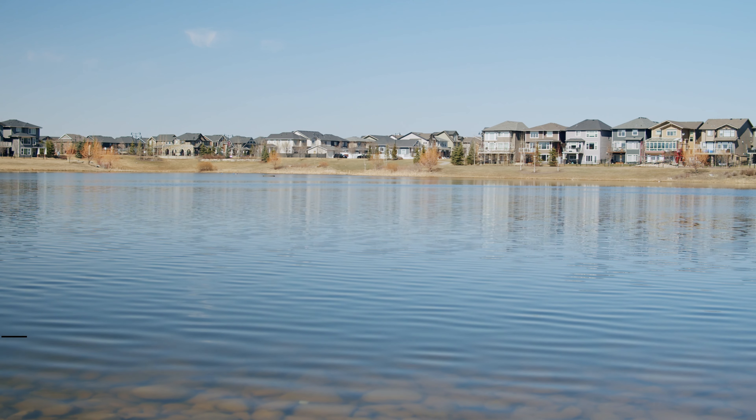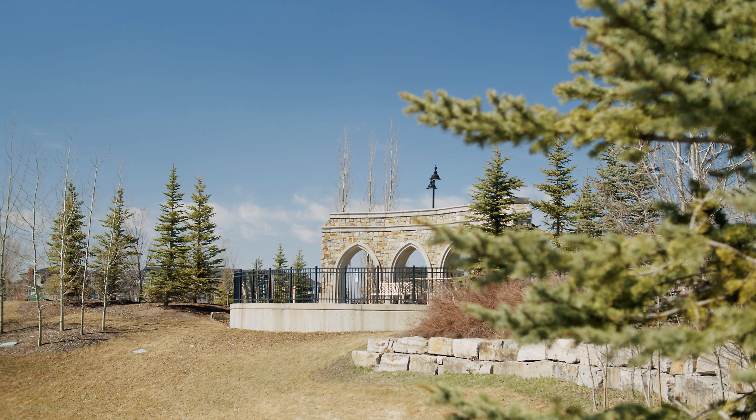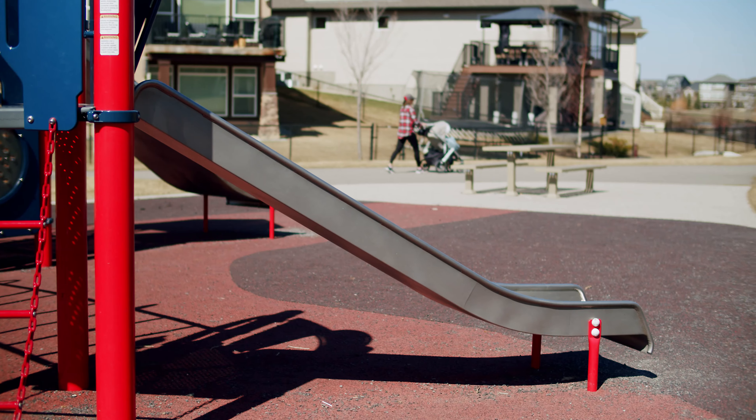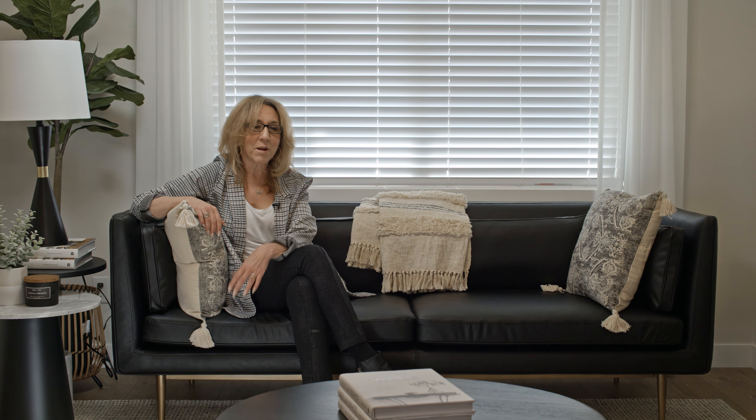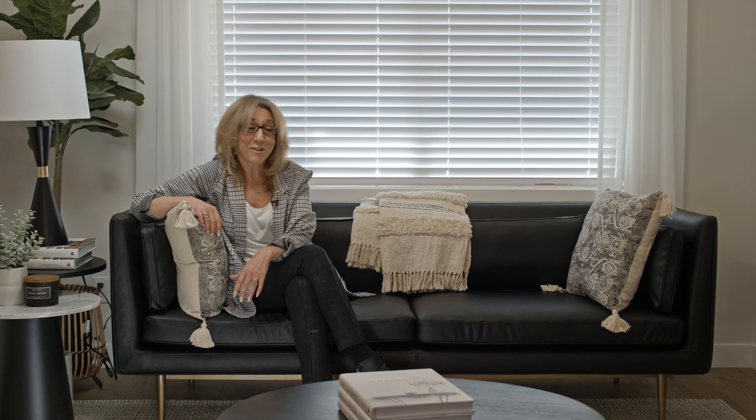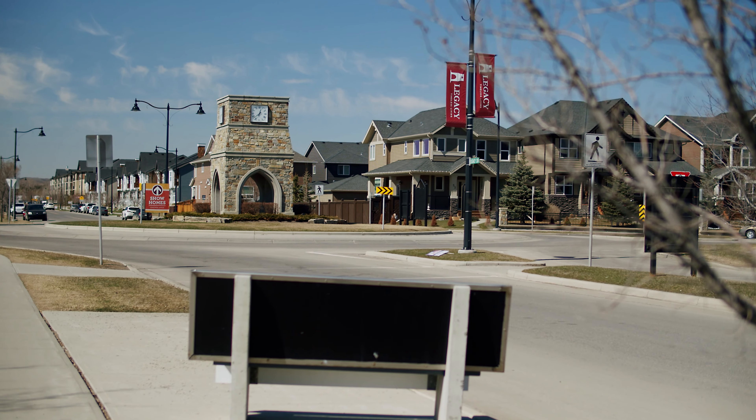One thing I love about this community is the great balance for people — whether you love nature, you're a dog lover who likes to take advantage of parkways and pathways, or you enjoy walks with the kids, Legacy has plenty. The Township Centre is coming too, so if you love shopping, there's a Winners; if you like dining, there are tons of restaurants. And above all, there are a lot of employment opportunities right in your community. We love the community.